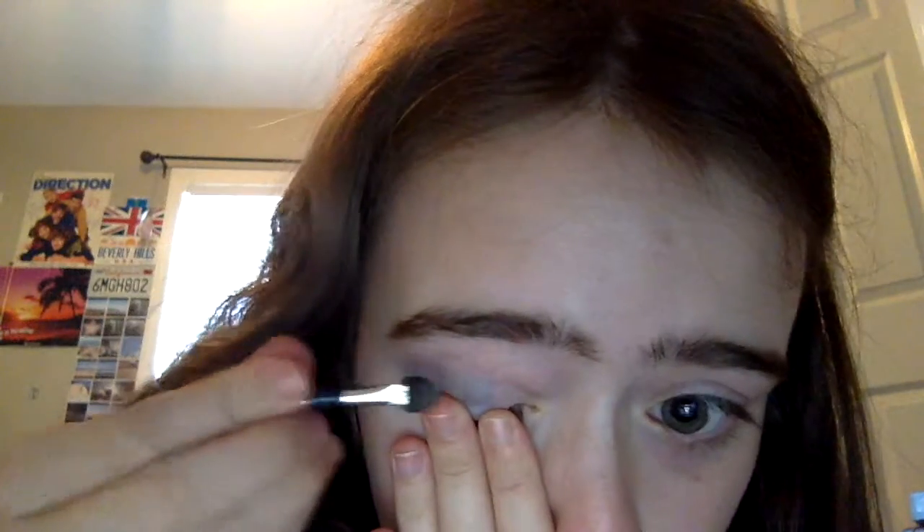I'm not an expert at doing makeup at all. I'm getting really confused with how this camera works. I rubbed my eye with my hand because I'm stupid. I feel like on Photo Booth it's not mirrored. This is very difficult. I may have to come back.